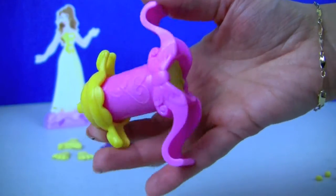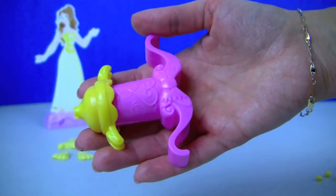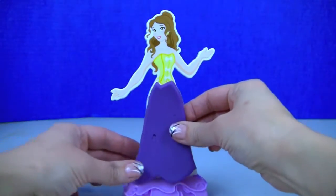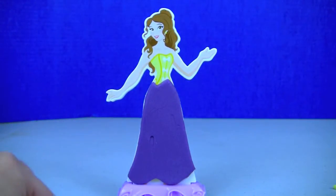I fill the extruder with yellow Play-Doh so that we can do some more designs at the bottom of the dress after we put it on. So let's put everything together — first we are going to put the skirt on, then the top.